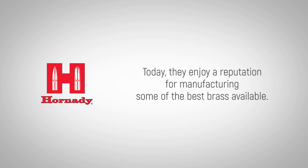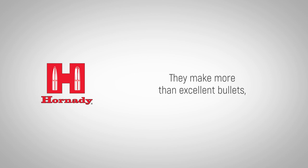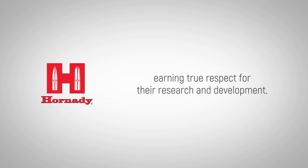Today, they enjoy a reputation for manufacturing some of the best brass available. The company continues to expand and innovate, always working to advance bullet technology. They make more than excellent bullets — they also manufacture complete ammunition for pistols, rifles, and shotguns, earning true respect for their research and development.